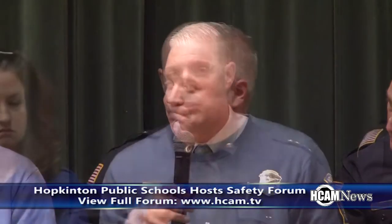I'm very proud to be the chief of the Hopkinton Police Department. I work with all the great men and women, and I'm very proud to be part of this collaborative effort to make sure that the children in the Hopkinton school system are under the safest plan that could possibly be.